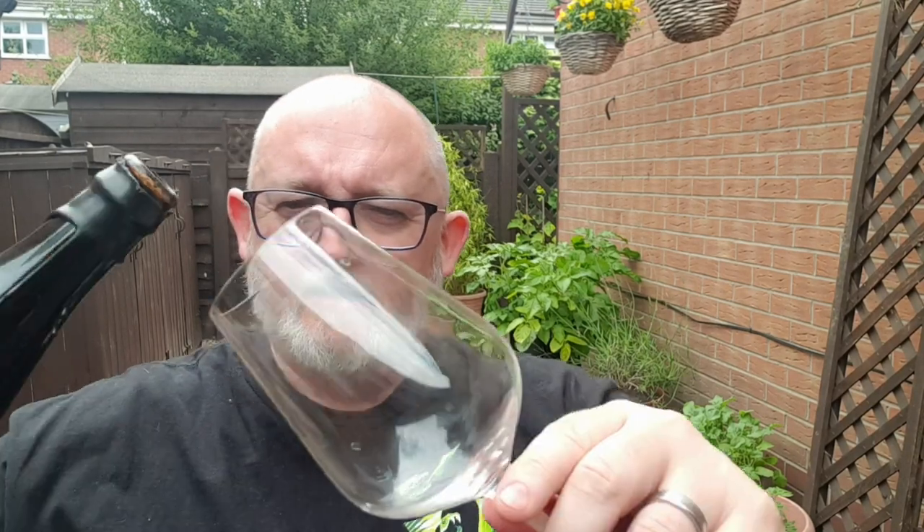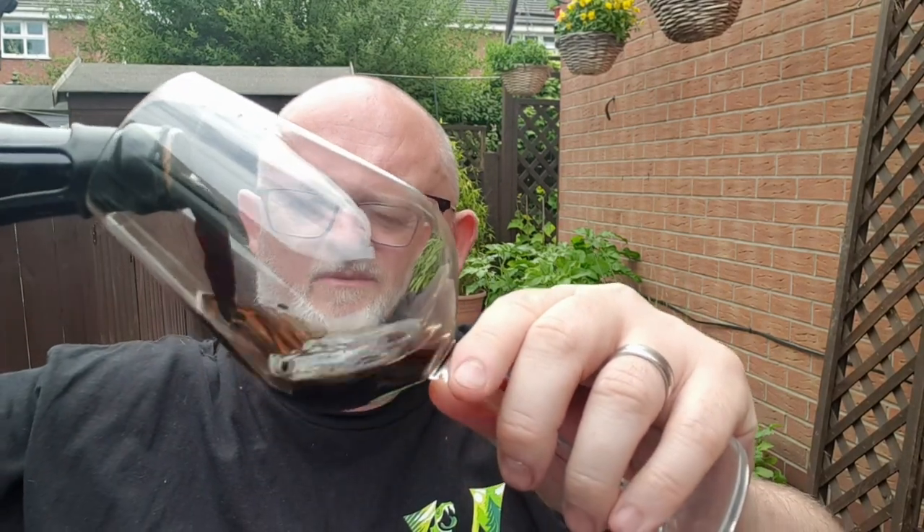So let's try and pop it off and see what we've got. Oh, that came off rather easily. So let's get it into a glass. I'm using a wine glass.